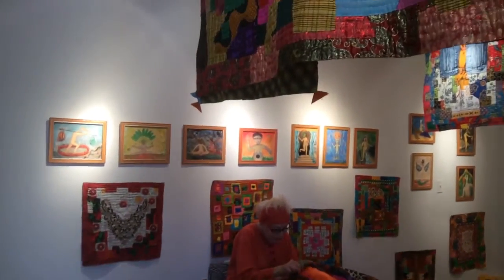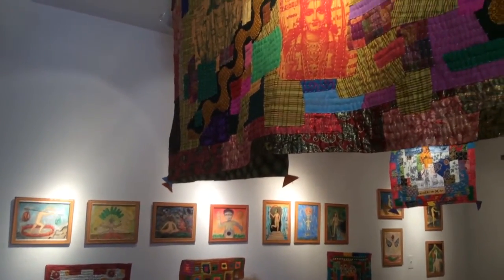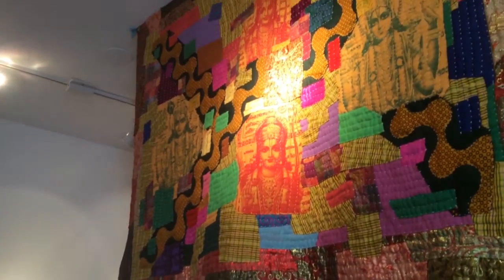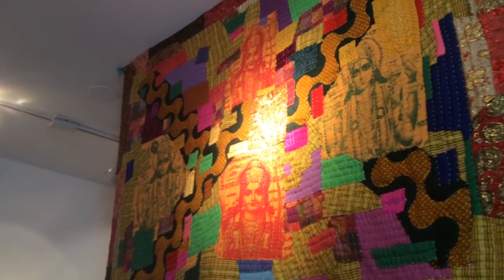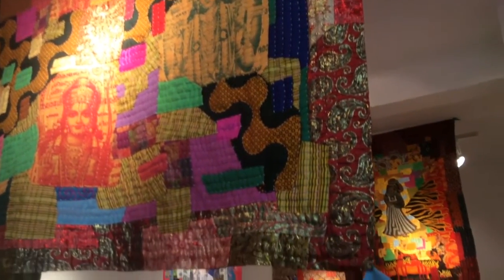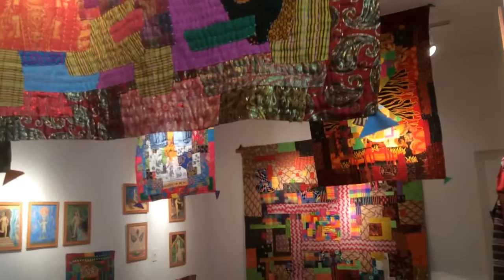This is my show, which is now up at Crow's Works Gallery in Oakland. I'm very happy with the way that Jasmine Moore had hung this exhibit.